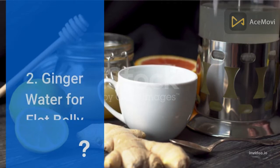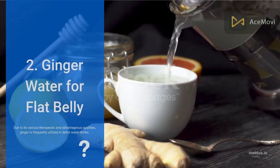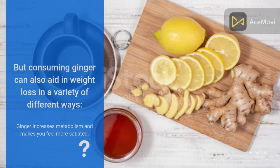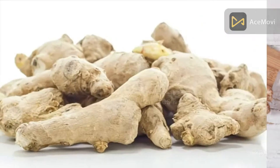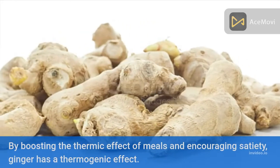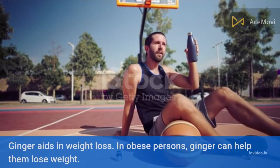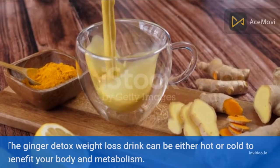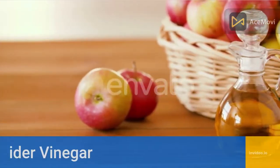Number two: ginger water for a flat belly. Due to its various therapeutic and advantageous qualities, ginger is frequently used in detox water drinks. Consuming ginger can also aid in weight loss in a variety of ways — it increases metabolism, boosts the thermic effect of meals, and encourages satiety. Ginger has a thermogenic effect and can help obese persons lose weight. The ginger detox weight loss drink can be consumed either hot or cold.